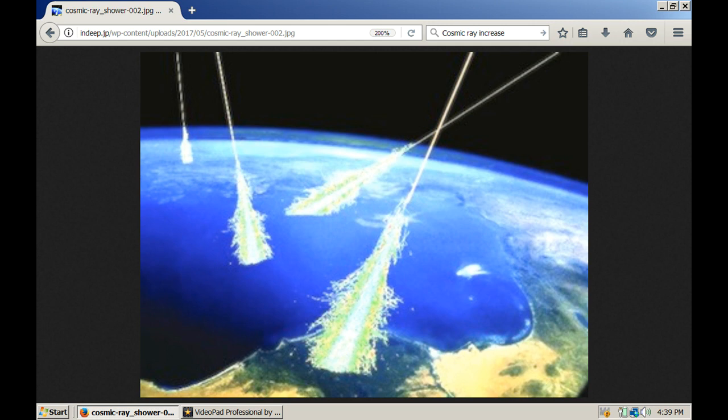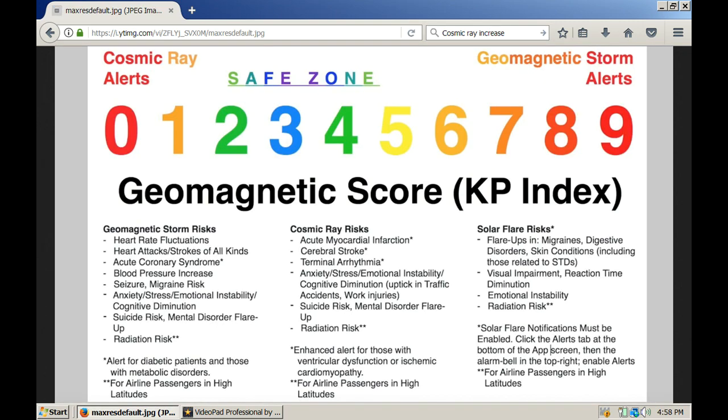There are lots of types of radiation, and the ones I'm concerned about here are the heavy particles like neutrinos that are charged. This is the geomagnetic KP index from the Suspicious Observers. You can see that the safe zone is actually fairly narrow. When we have a lot of geomagnetic instability, the health risks go up. You can pause the video here and read all the health risks when we get out of the safe zone.